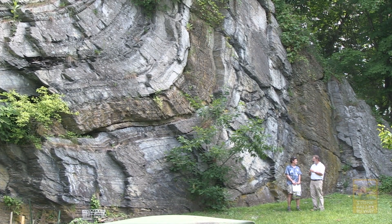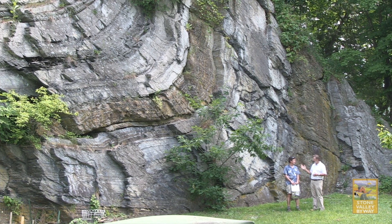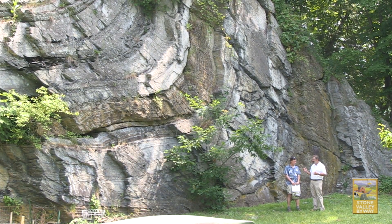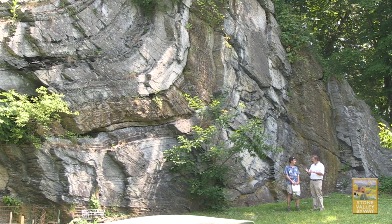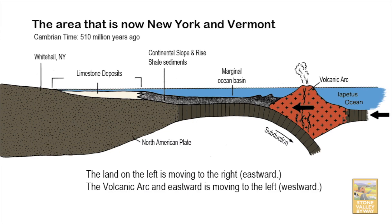We're here with Dr. Tim Grover from Castleton College, a professor of geology. We are in front of what is known as the fold, which is a great example of how slate and marble are formed. Both slate and marble are examples of what we call metasedimentary rocks — sedimentary rocks that have gone through a process of metamorphism. Both these rocks are probably late Cambrian in age, about 510 million years ago, as regards to when they were originally deposited.